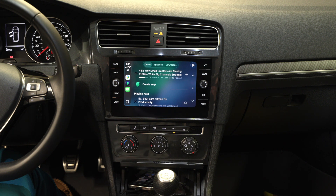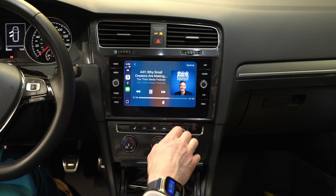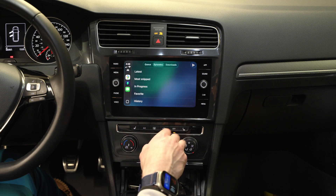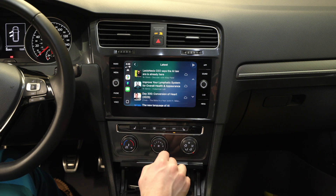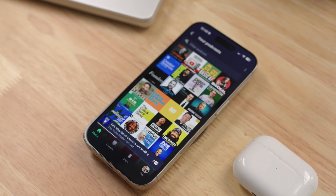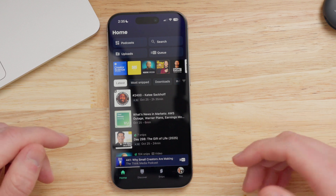Recently, the Snipped app got a much-needed revamp of its CarPlay interface. For the longest time, it was just a manual queue and you had to update that within the app on the phone, with no way to search for new podcasts or new releases once you were inside the car. Discovery, as far as podcasts go, is no better or worse on Snipped than any other platform. Generally, it's just hard to discover new and upcoming podcasts because the big shows get all of the limelight — and that's no different here.